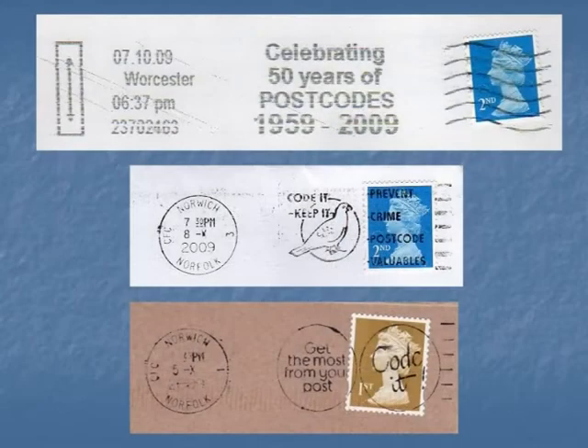2009 was the 50th anniversary of the postcode. This wasn't something that seemed to be greatly publicised, but 1959 was the invention of the postcode. Here are some letter stamps from last year, all at Norwich, because Norwich and this particular post office was the one where the very first letter was sent using the postcode system.